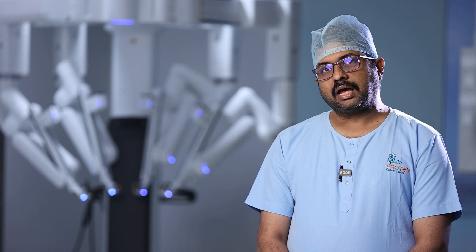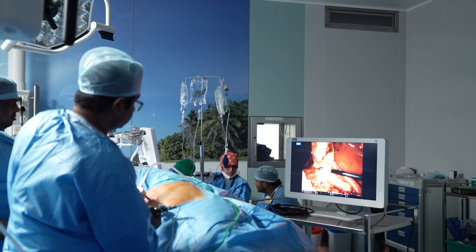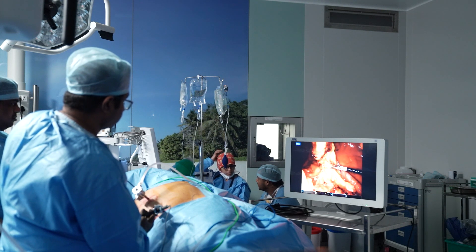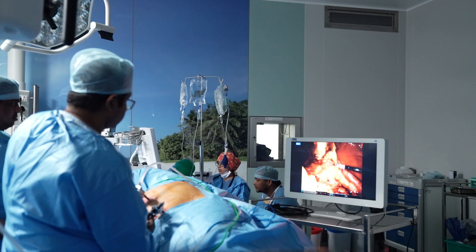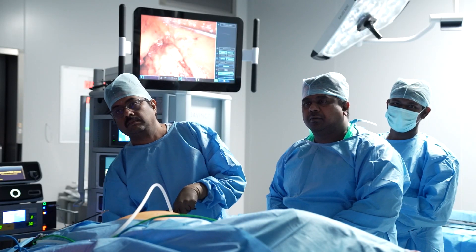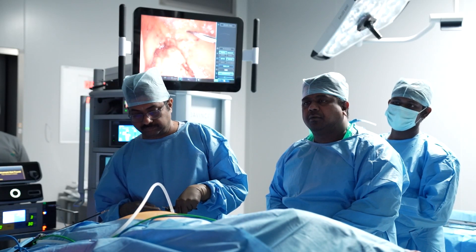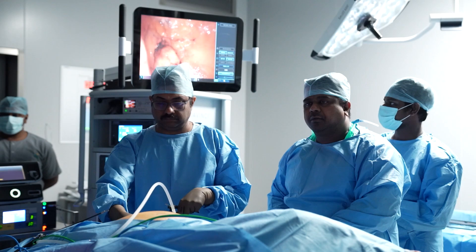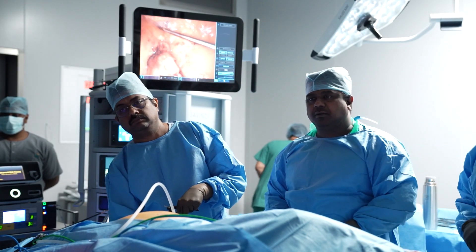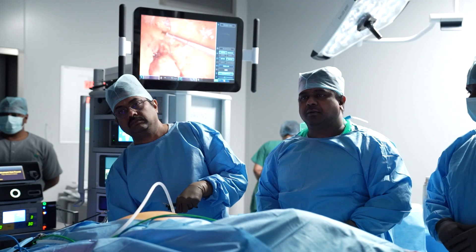The main advantage of robotic surgery is its vision. The 3D vision from the robotic surgical camera helps us understand depth perception, which is generally lacking in laparoscopic surgery. This allows us to perform oncological procedures very precisely. At the same time, while removing the cancer cells and tumor, we are able to preserve important structures so the patient may recover faster.